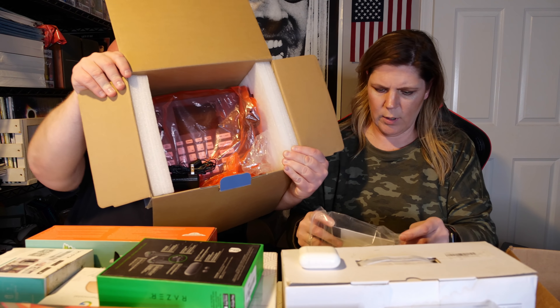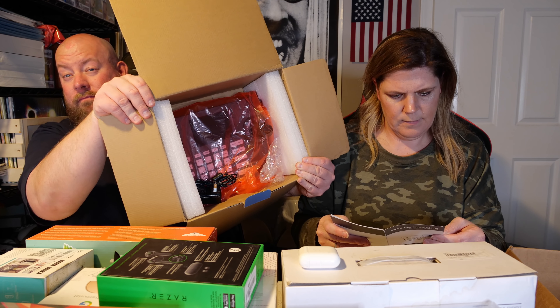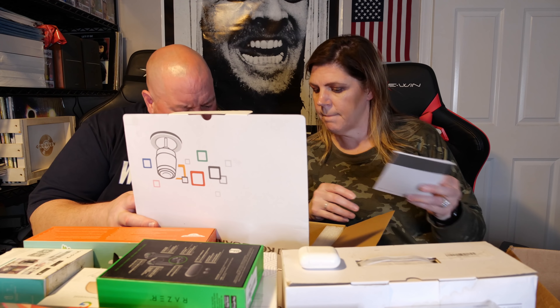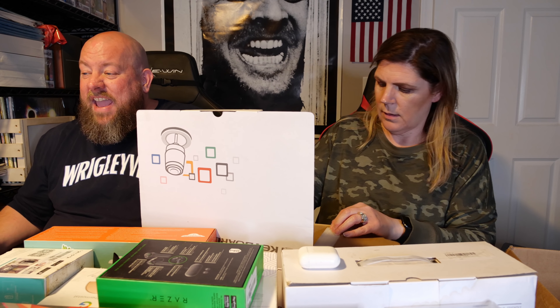This is a lavalier wireless mic setup with the whole receiver set. It has no brand on it - it's completely unbranded. One sold on eBay back on March 20th for $25 plus shipping. It says it's for the PS5. Probably worth around $25. There's also another factory-sealed charging station.